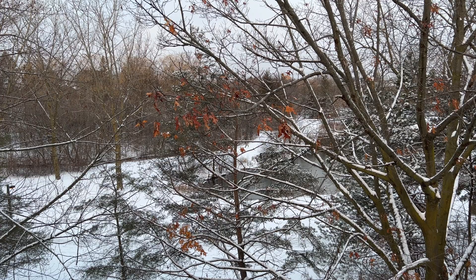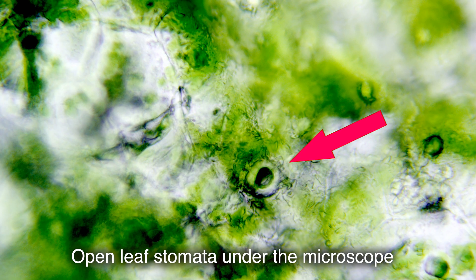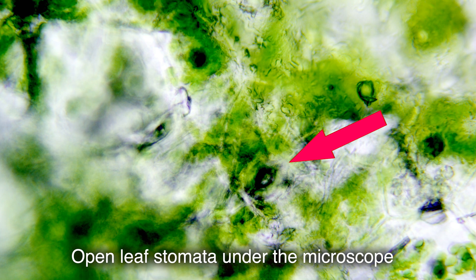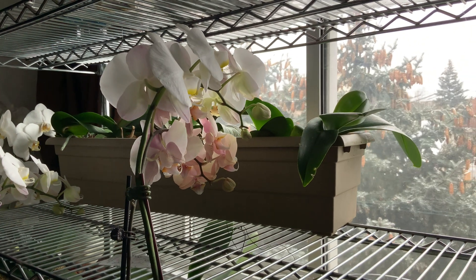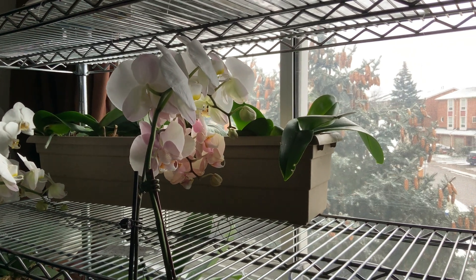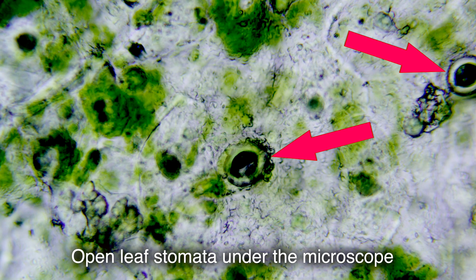Unlike normal C3 photosynthesis, the stomata through which gas exchange takes place — in particular the capture of carbon dioxide — are only open at night, and during the day they remain closed to reduce moisture evaporation and conserve energy. At night, the absorbed carbon dioxide is bound by malic acid, or malate, and is retained in a cell vacuole until morning. In the morning, the stomata completely close and the malic acid, through a series of chemical reactions, gives off carbon dioxide and photosynthesis begins when exposed to daylight.